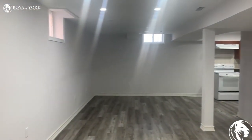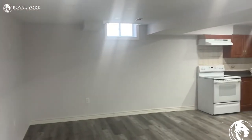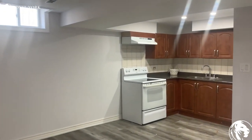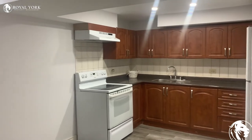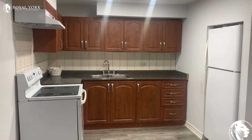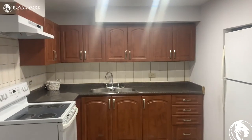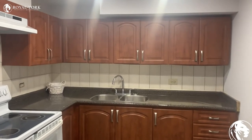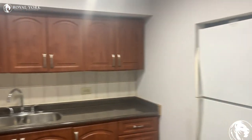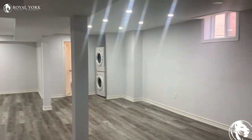Just looking at the unit again, we have windows both in the living room and over here by the kitchen. There we have our refrigerator, our stove, and sink. And then just another look at the unit from this side.